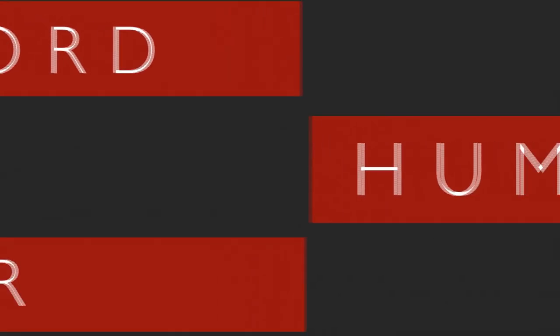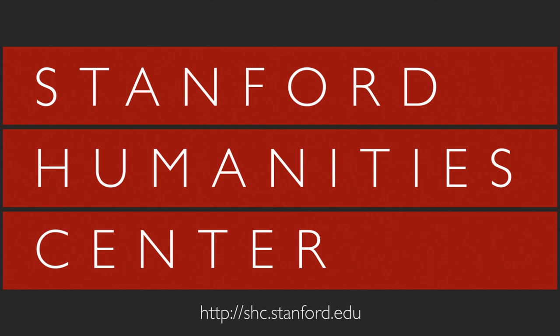This program is brought to you by the Stanford Humanities Center. For more information, please visit us at shc.stanford.edu.